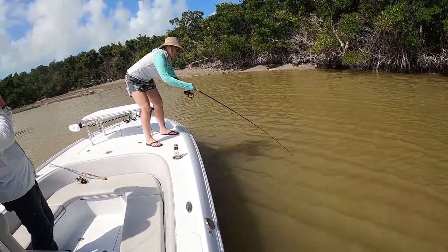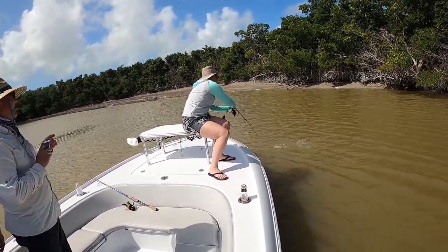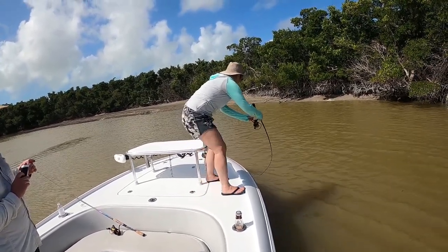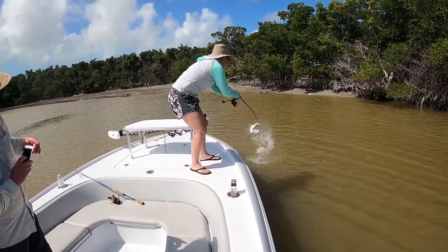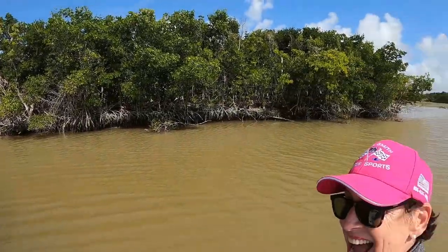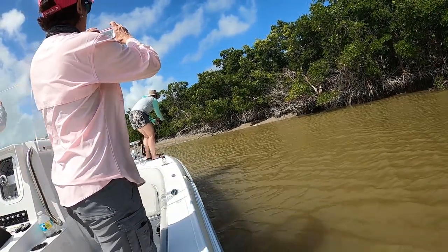I think he's gone — don't let him go under the boat. He's still there. He's still got him. Don't panic. She's not panicking. You've got fish bigger than that. Oh, he's so pretty. He is. Nice. They get some pretty coloration in them when they're smaller.